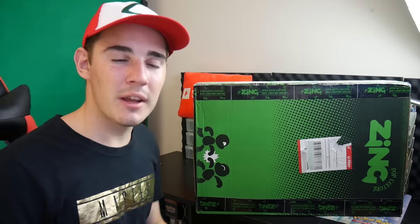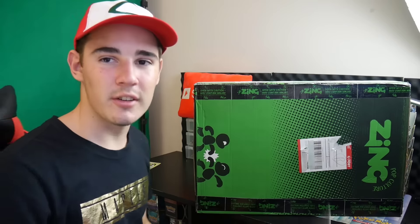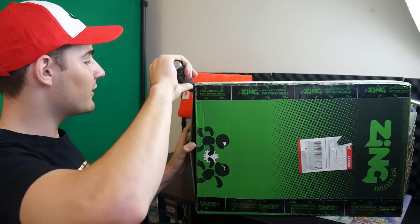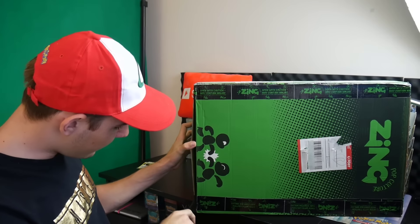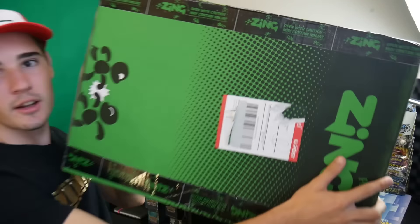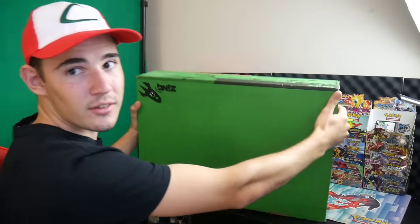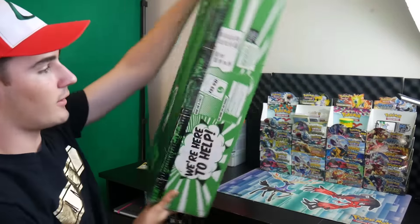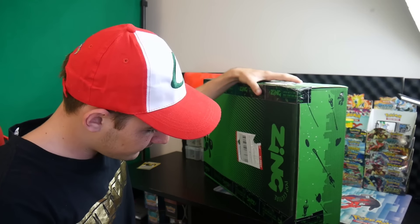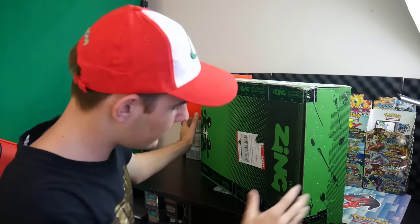If you guys haven't already, make sure to hit that subscribe button and like the video if you're keen to see what's inside. We have a big knife to open up the tape — I really do like the tape on this stuff. It looks awesome because it's Zing, it just looks really cool. Let me give the big box a bit of a 360 so you guys can see it. The back is just green with trading hours and whatnot, but overall it's a quite nice box. Let's get all the tape off — alrighty, I think that's it.